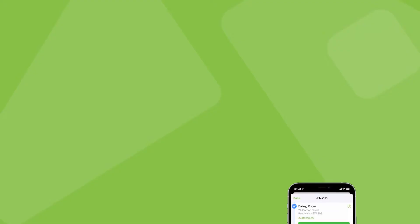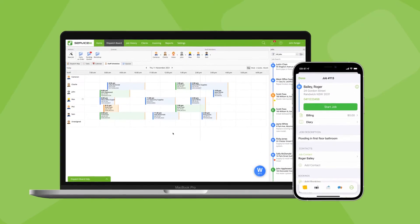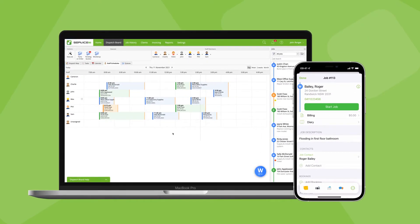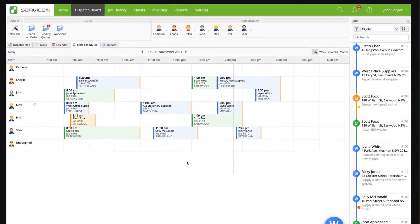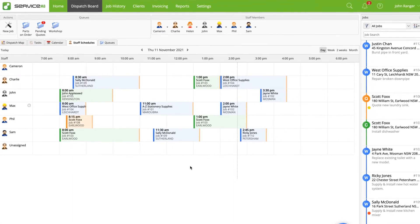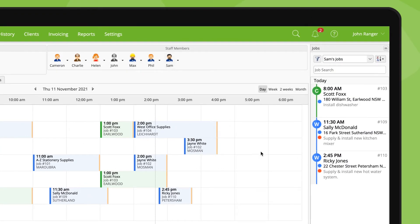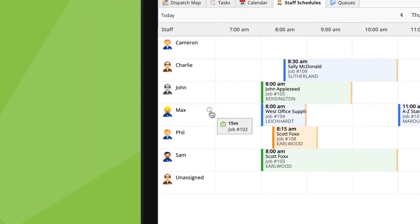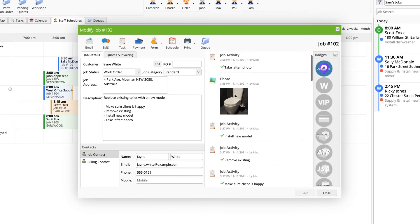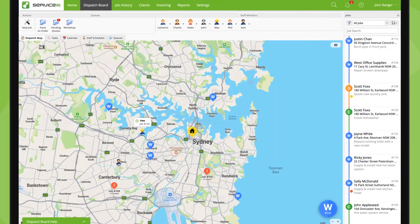If your business responds to urgent jobs and call-outs, good visibility and communication is particularly important. So if a client calls up the office with an urgent job, you can use all the features we've covered to see the availability of staff to respond. You can check out everyone's schedules for the day, click team members' icons to filter the jobs list to their schedule only, see how long someone's been checked in to their current job, check out their progress in the job diary, and see where everyone is in relation to the new urgent job.